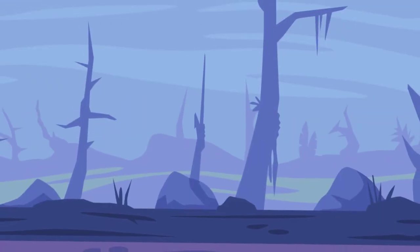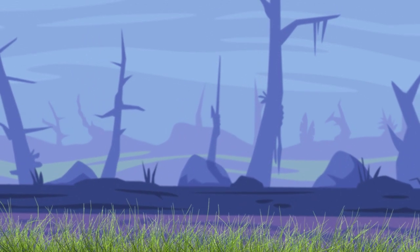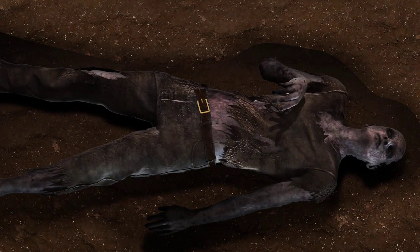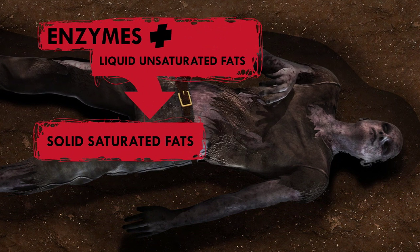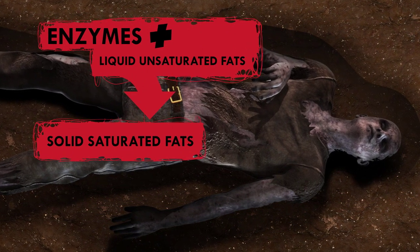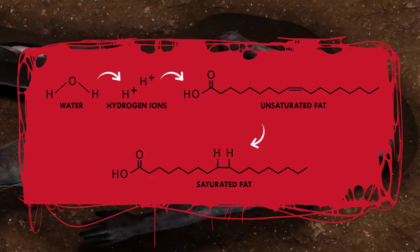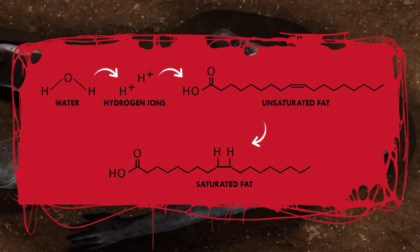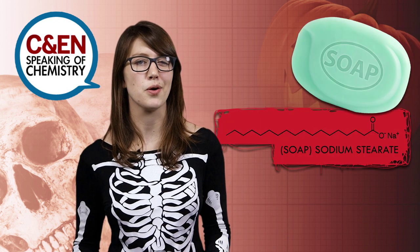This natural mummification usually occurs when a person's final resting place is warm, damp, and has a high pH, like a swamp. In these conditions, bacteria from the corpse's gut or from the surrounding environment use enzymes to convert liquid unsaturated fats into solid saturated fats. The enzymes carry out a reaction called hydrolysis by taking the hydrogen ions from water and adding them to the unsaturated fat. Once the water from the body and from the tomb is all used up, you're left with adipocere, a substance pretty darn similar to soap.